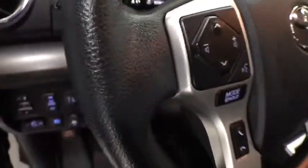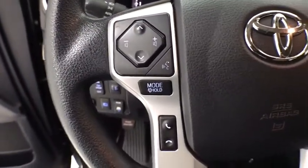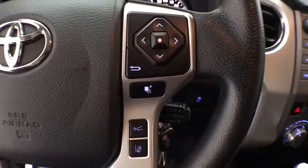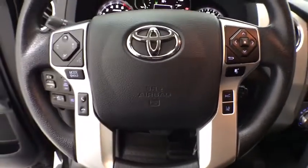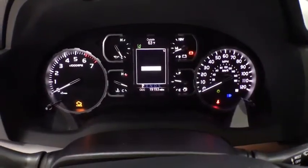This vehicle has less than 20,000 miles. Here are some of this vehicle's great options: traction control, dual airbags, one owner, home link garage door opener, power steering, four-wheel disc brakes, and center armrest.